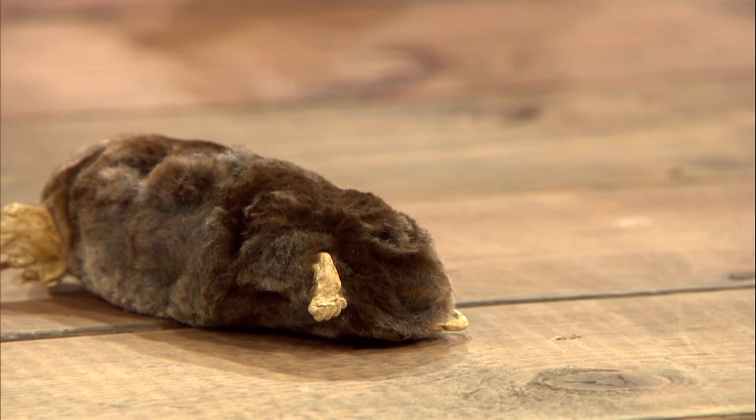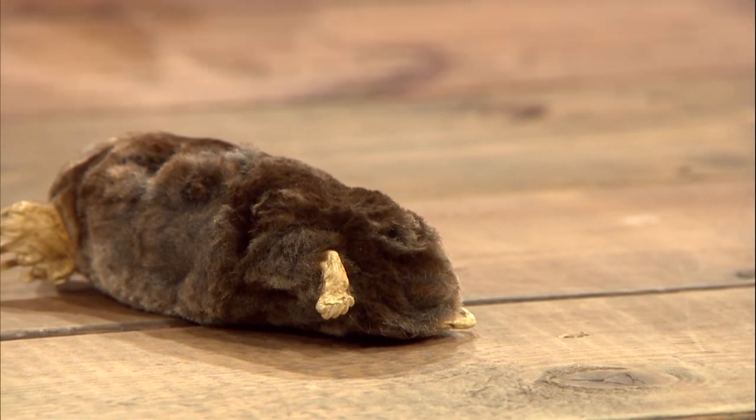Regarding mole control — another thing worth noting is the energy needs of the mole: they can eat 70 to 100% of their body weight per day in insects, mostly earthworms. Their rear hindquarters are more narrow than the front, which enables them to very easily turn around in their tunnel. Ever heard of making a mountain out of a molehill? A molehill is the hole they dig when in dry weather conditions they're still tunneling underground but you can't see the tunnel, so the dirt has to go somewhere.